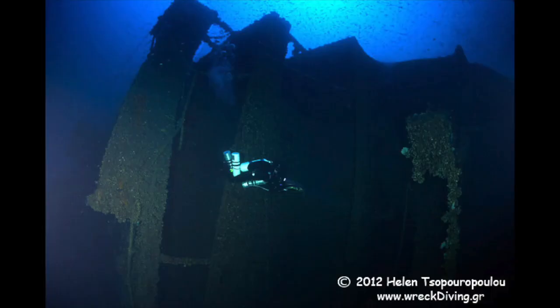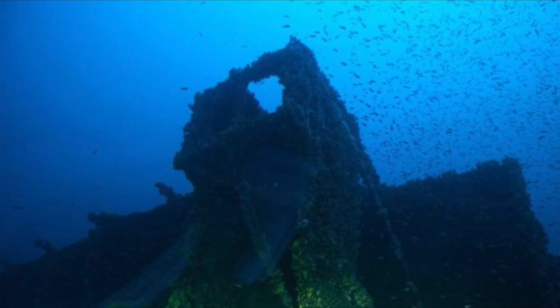Another very recognizable part of Britannic is the forward superstructure, which on the wreck is just as recognizable, albeit with the wheelhouse gone and the bridge wing slightly deteriorated.